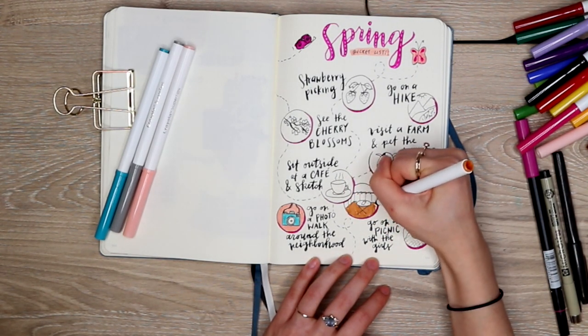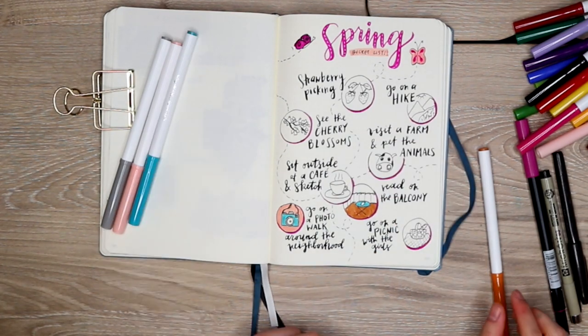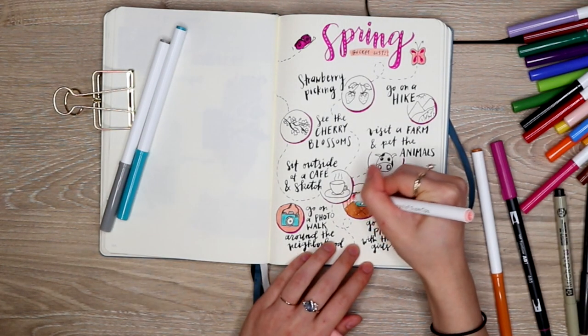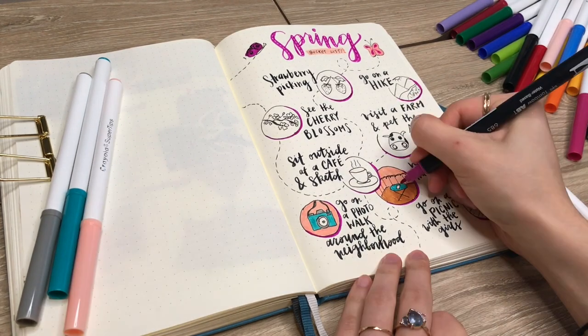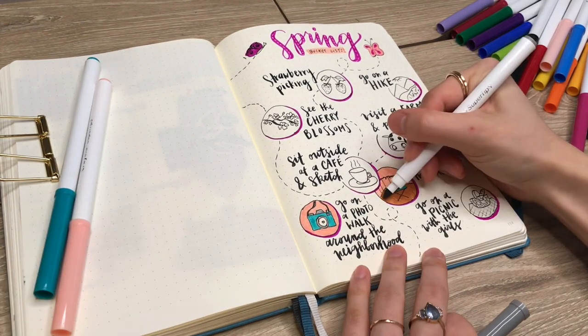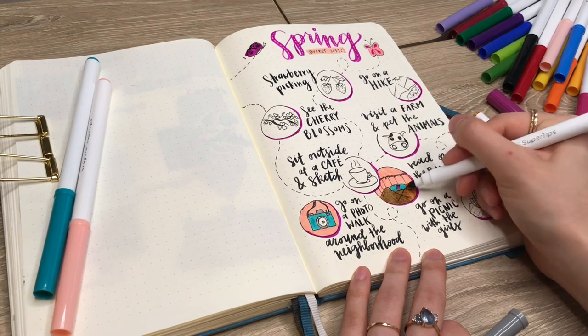The two things I've already done are to read on my balcony and to go on a photo walk, so you can see how I've just filled those in and how it really transforms these two images. I'm really excited to see how this page looks once everything is colored in — I think it's gonna look really cute and fun.